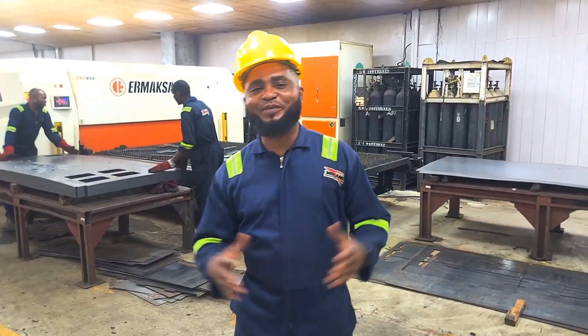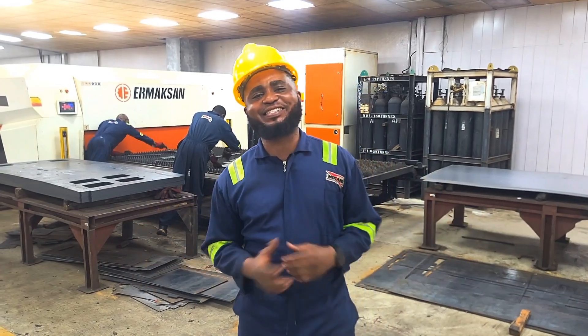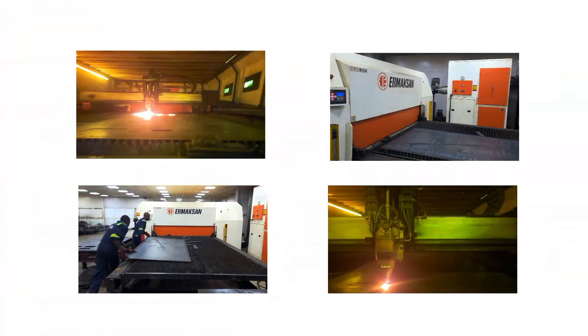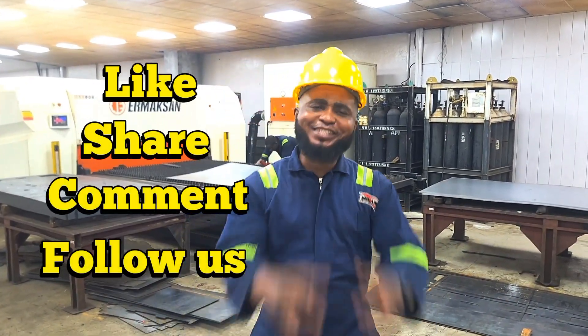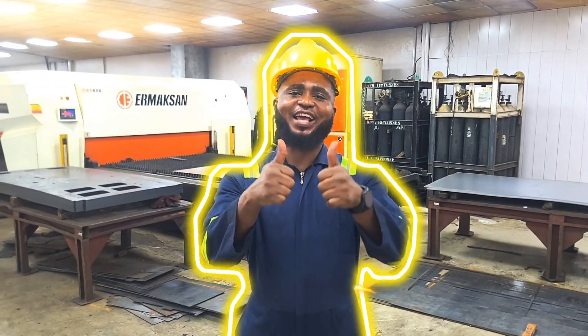Thank you for watching inside Meccano's precision engineering line. If you love industrial technology, power systems, and factory innovation, join the power family. Like, share, comment, and follow. And always remember: great power isn't found — it's engineered. Thank you.